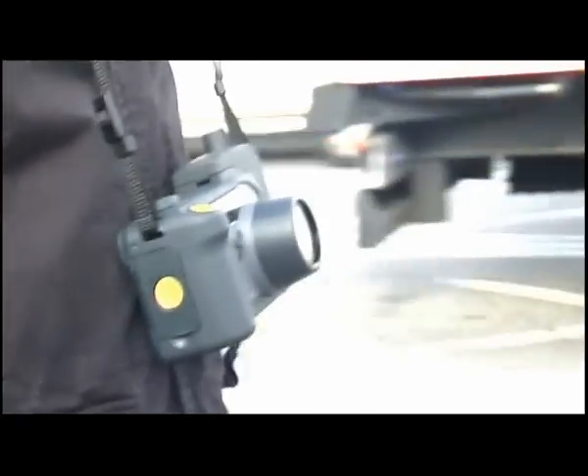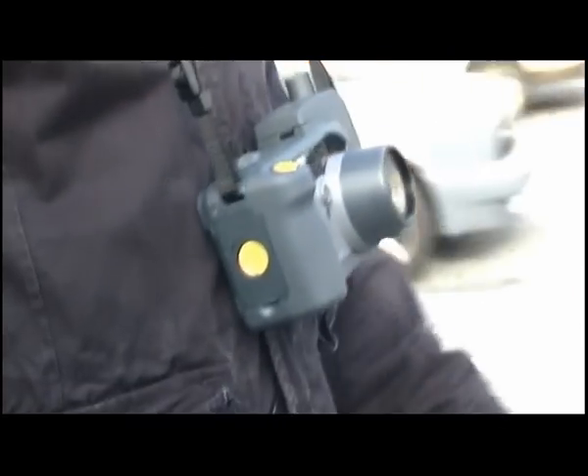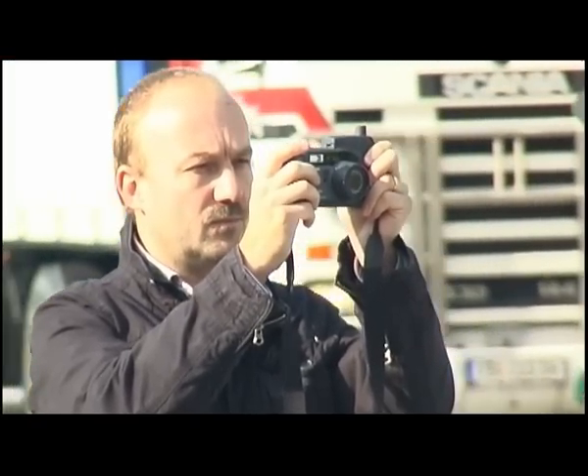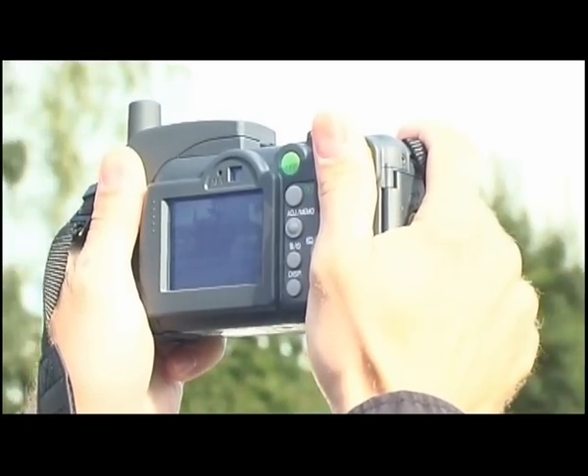Alta 4 Geoinformatik offers simple integrated solutions for mobile data acquisition. If you use photos to record and document outdoor objects, consider us your competent and experienced partner for what is known as geo-imaging.